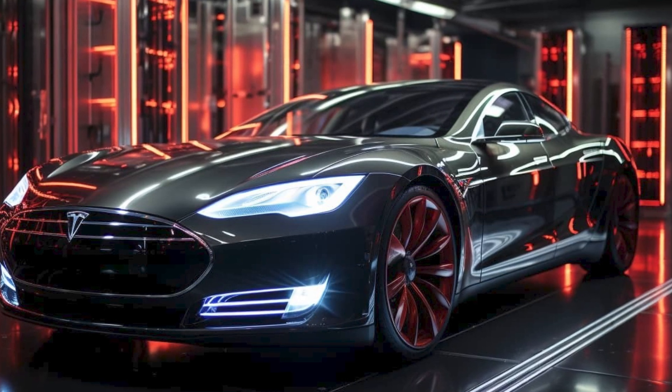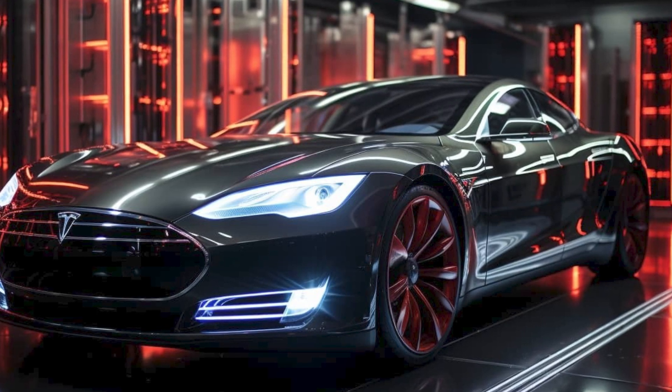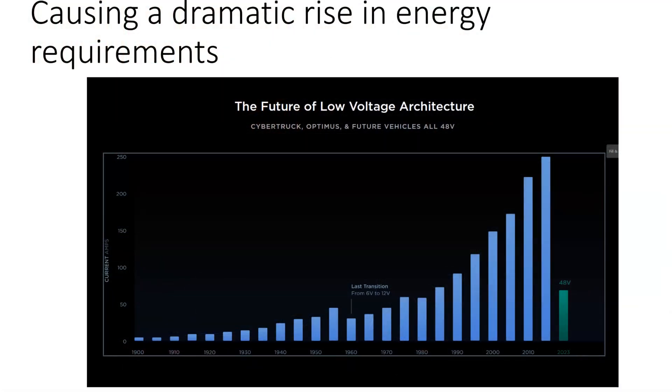We also have to carry electronic signals around the car. This chart is from Tesla's Investor Day showing the current used by a car. Look how it was climbing from early in the 20th century — up until the 50s it was climbing continuously, and that current increase required a voltage increase. And look how the current dropped when they increased the voltage.